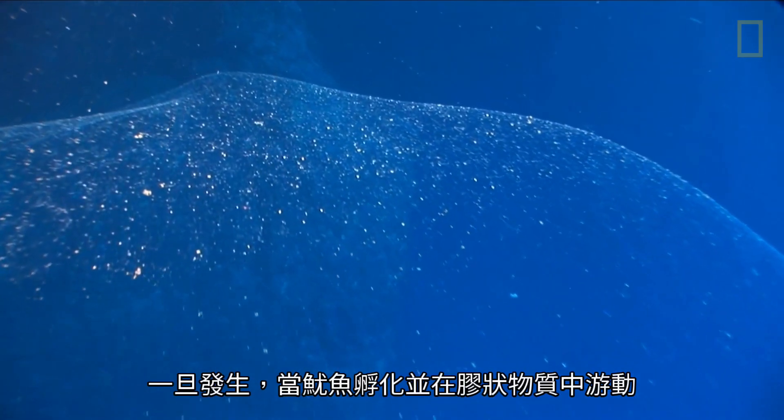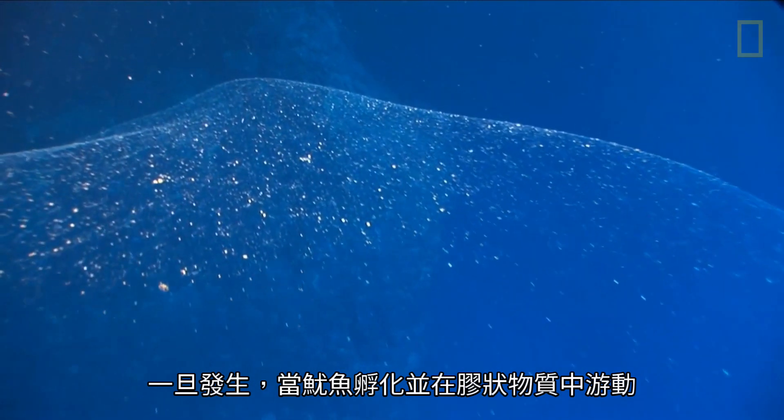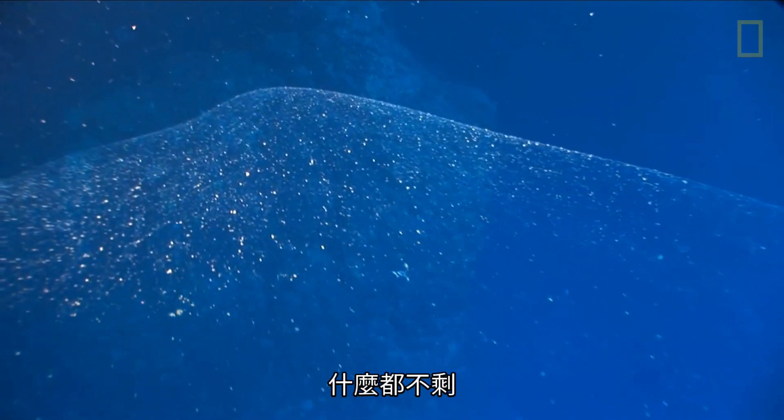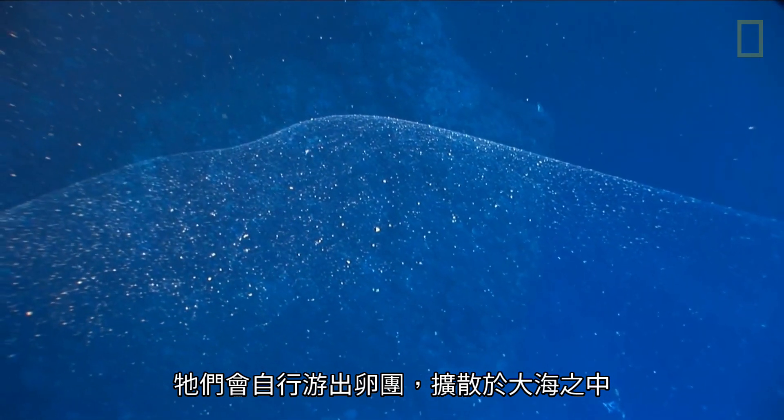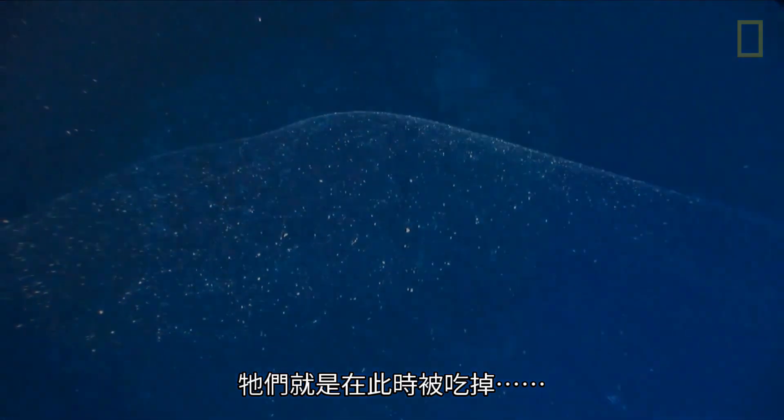The eggs go from being laid to hatching in five, six, or seven days, and as soon as that happens and they start hatching and swimming through the jelly, it just disintegrates. There's nothing there anymore — they swim right out of it and then they're just loose in the ocean, and that's when they get devoured.